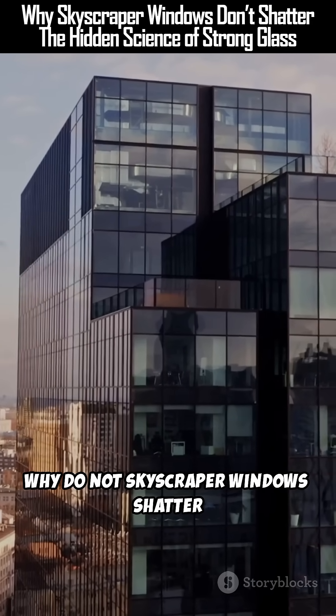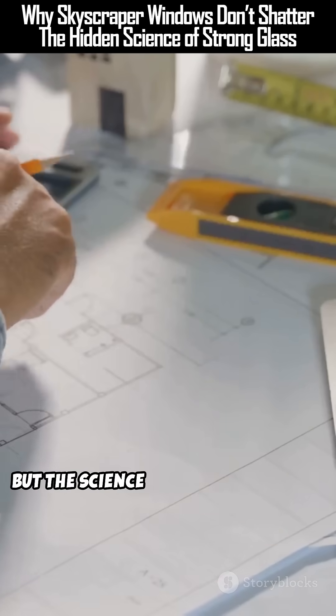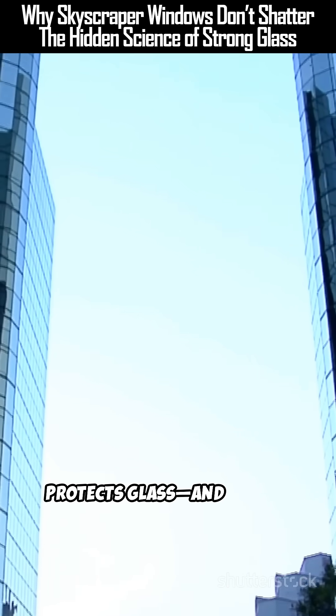Why do skyscraper windows not shatter even in storms, impacts, or sudden pressure? Are they unbreakable? Actually, they can break — but the science behind their design makes breaking incredibly unlikely. Let's uncover the hidden tech that protects glass and people.